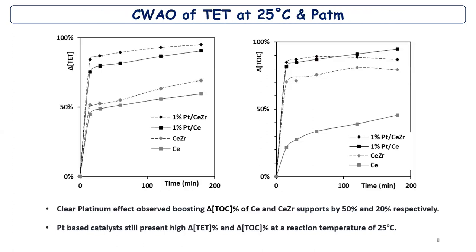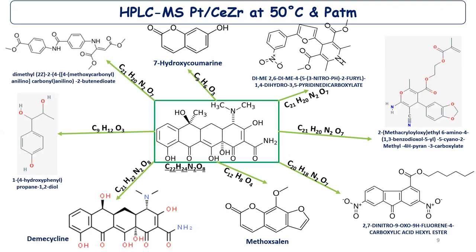Testing other materials at 25°C atmospheric pressure, a clear platinum effect is observed, boosting delta-TOC of the cerium and cerium-zirconium supports by 50% and 20% respectively. Platinum-based catalysts still present high delta-TOC values even at a reaction temperature of 25°C, which is very interesting.